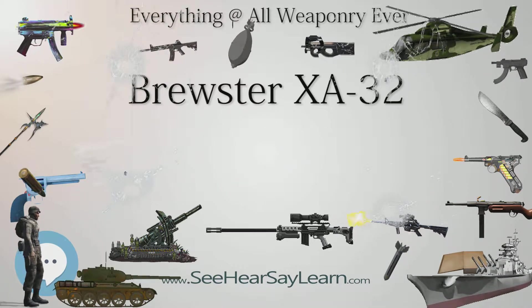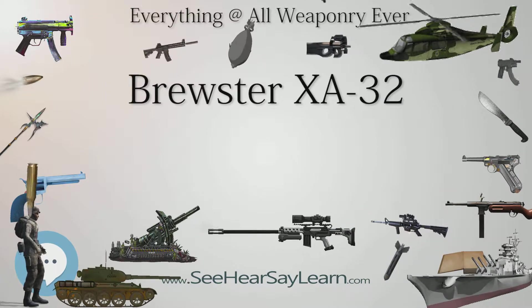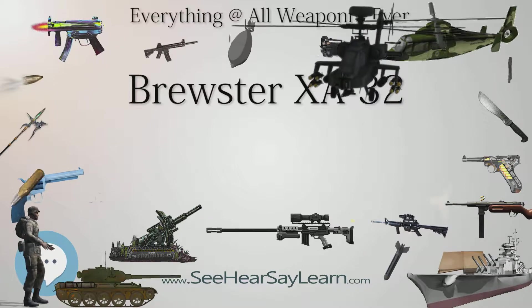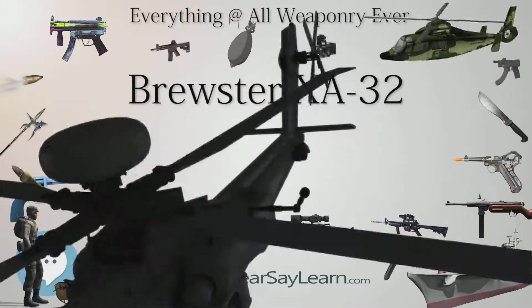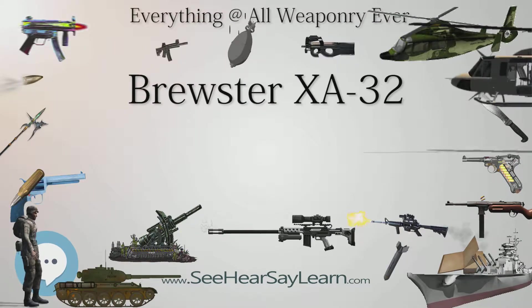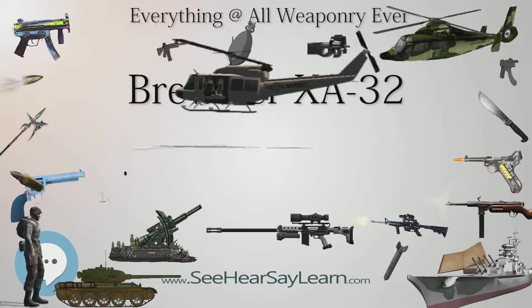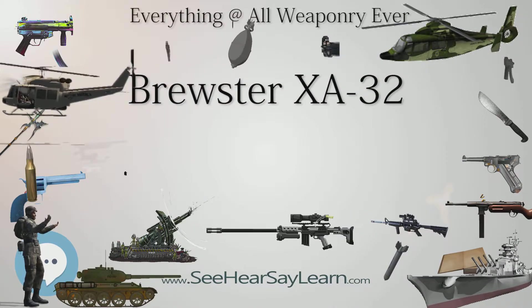Single-seat attack aircraft. National origin: United States. Manufacturer: Brewster Aeronautical Corporation. First flight: May 22, 1943. Retired: 1944. Status: Experimental. Primary user: United States Army Air Corps. Number built: 2.